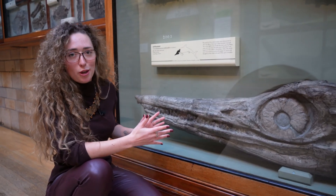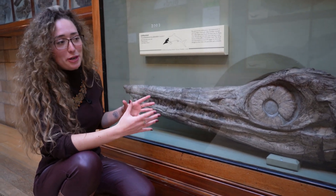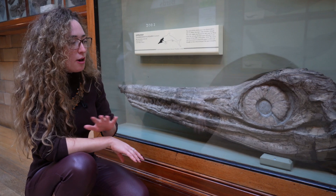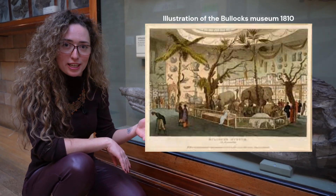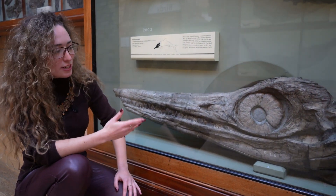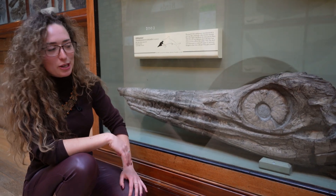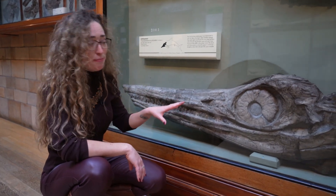With a skull a meter long, the entire creature would have been over 10 meters — and some could have been even larger. This specimen was sold to a gentleman called Mr. Henley, who kindly gave it to the Bullock's Museum. It was later auctioned to the British Museum, then miraculously got lost, and suddenly turned up when the South Kensington Natural History Museum opened its stores in 1881.